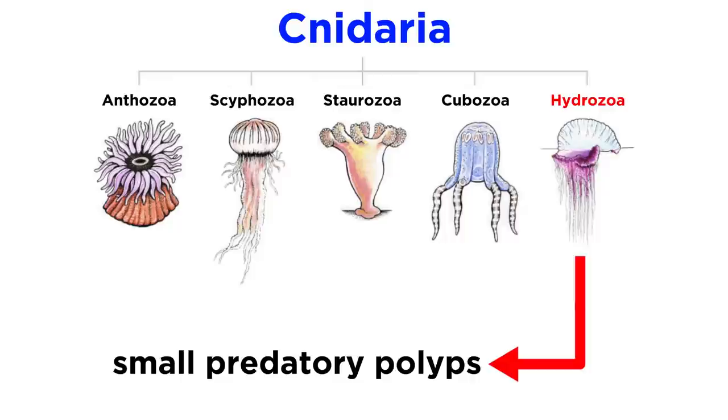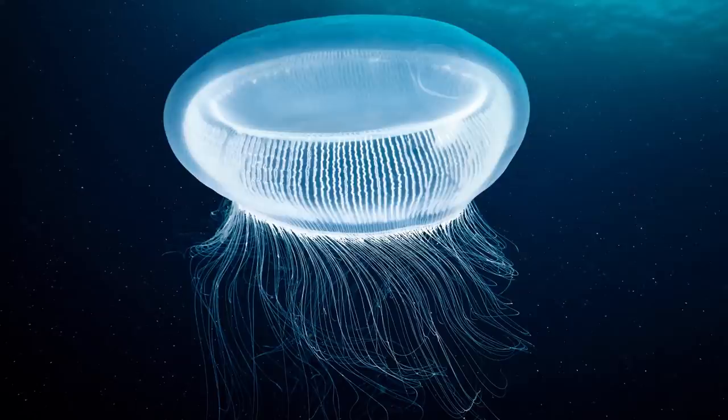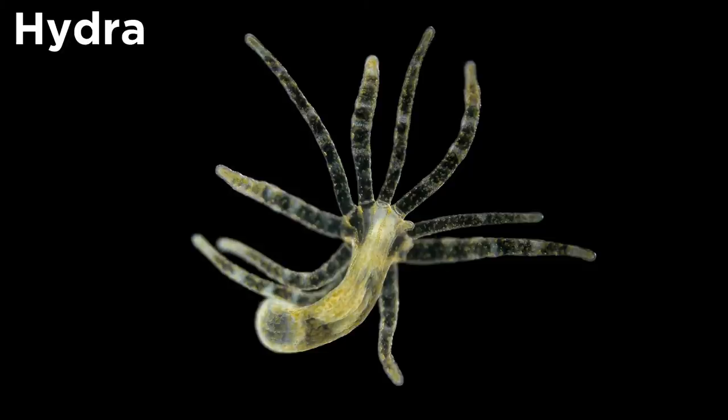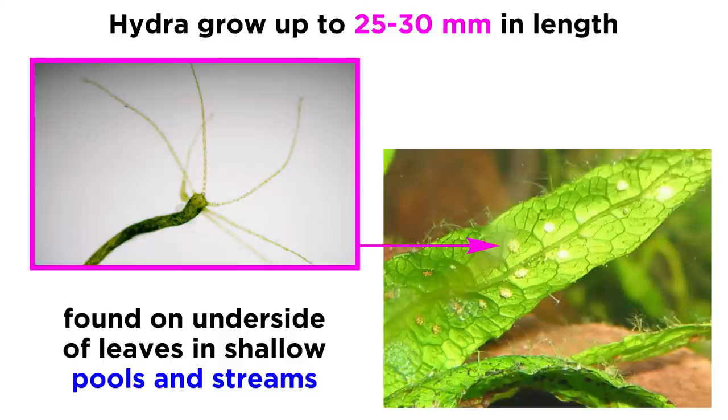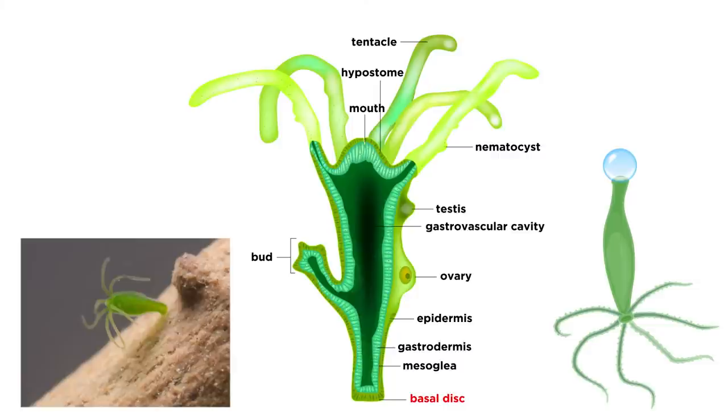The animals that make up class Hydrozoa are generally very small predatory polyps. Some are colonial and others are solitary. They are found in marine waters around the world, and some, like the common Hydra, inhabit freshwater environments throughout the world. Individual Hydras grow to a length of about 25 to 30 millimeters and are generally found on the underside of leaves in shallow pools and streams. Their bodies are cylindrical tubes descending into a slender stalk, ending in a basal disc used for attachment and also to secrete a gas bubble for flotation.